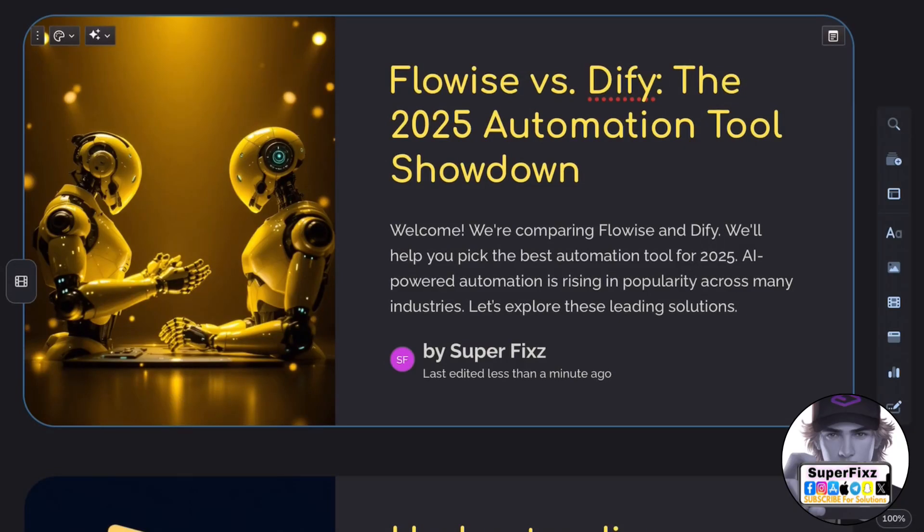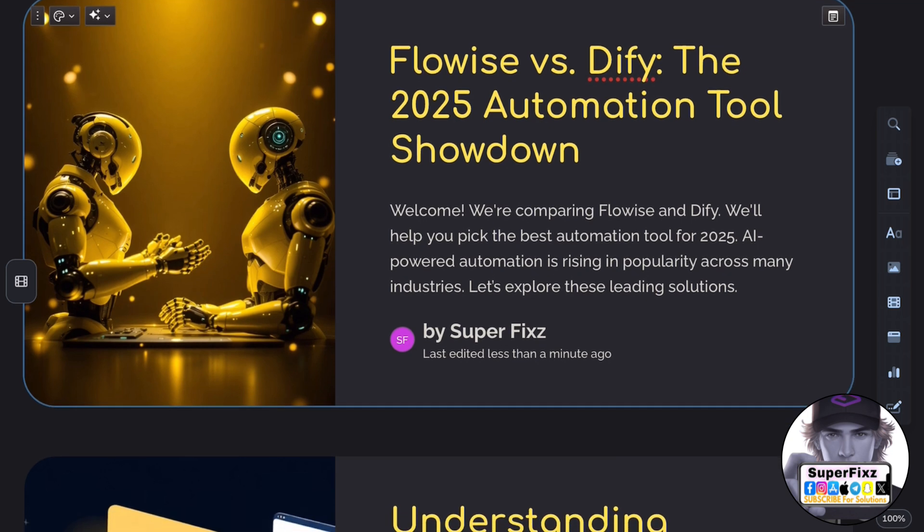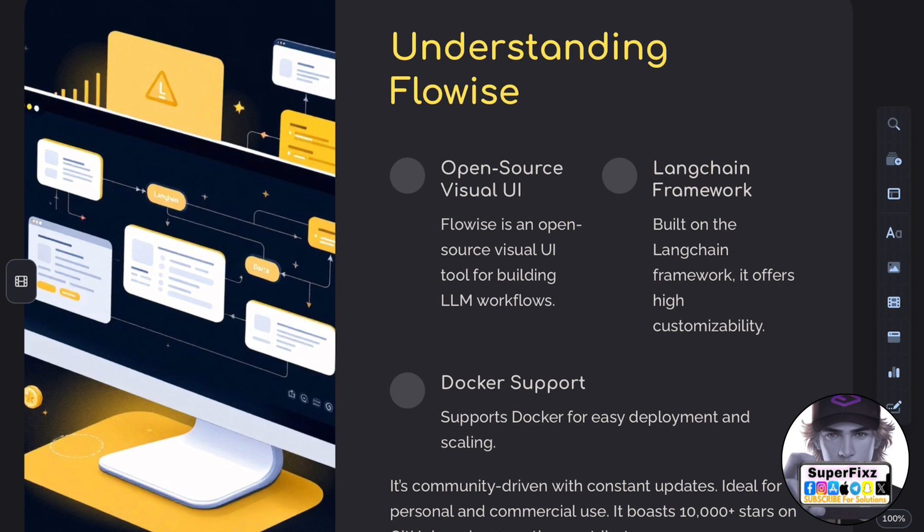Hey everyone, in this video we're diving into a comparison between FlowWise and DiFi to help you choose the best automation tool for 2025. Let's jump in.